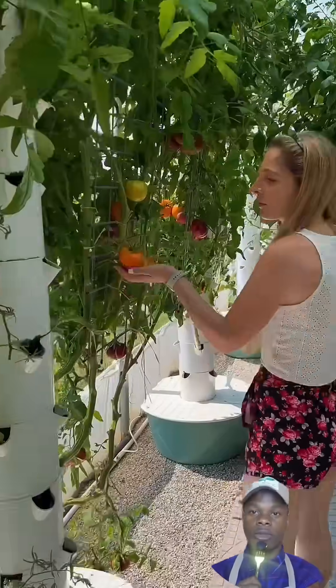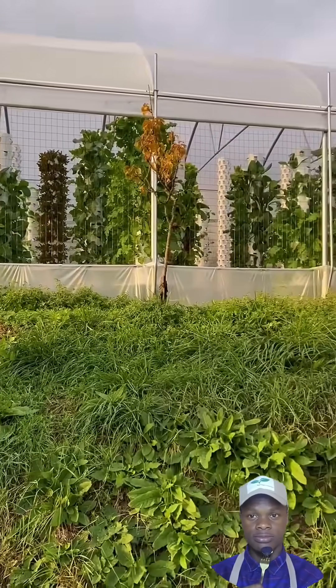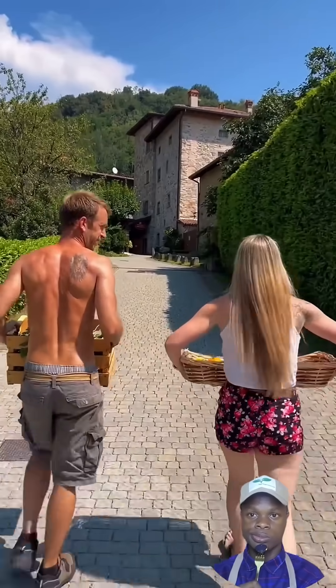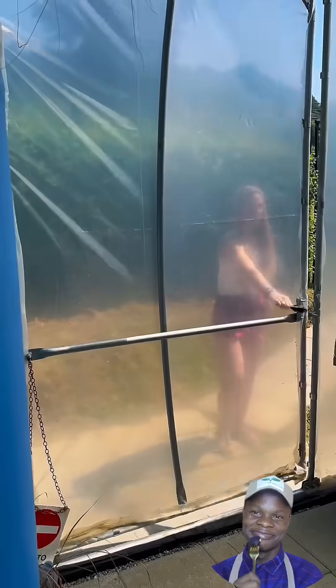Featuring 50 aeroponic towers, the farm has a capacity to cultivate 3,800 plants, all within a hybrid greenhouse that operates year-round. This ensures that guests at Casa Clelia are treated to the freshest produce, harvested just moments before it reaches their plates, offering a truly authentic farm-to-table experience.